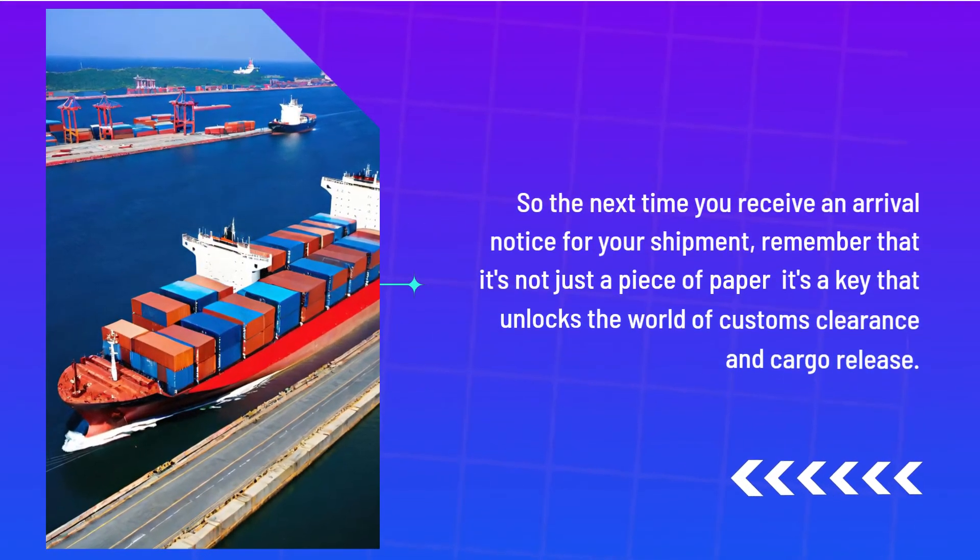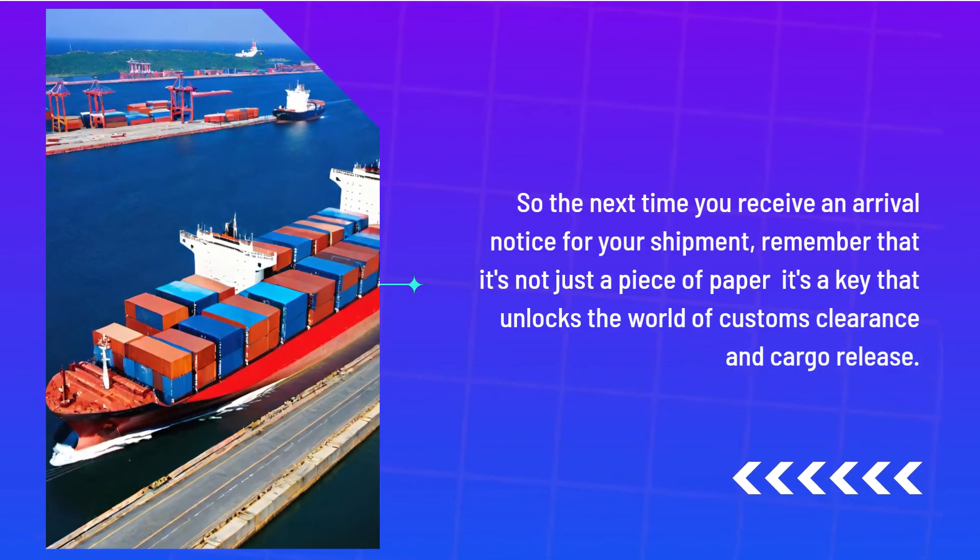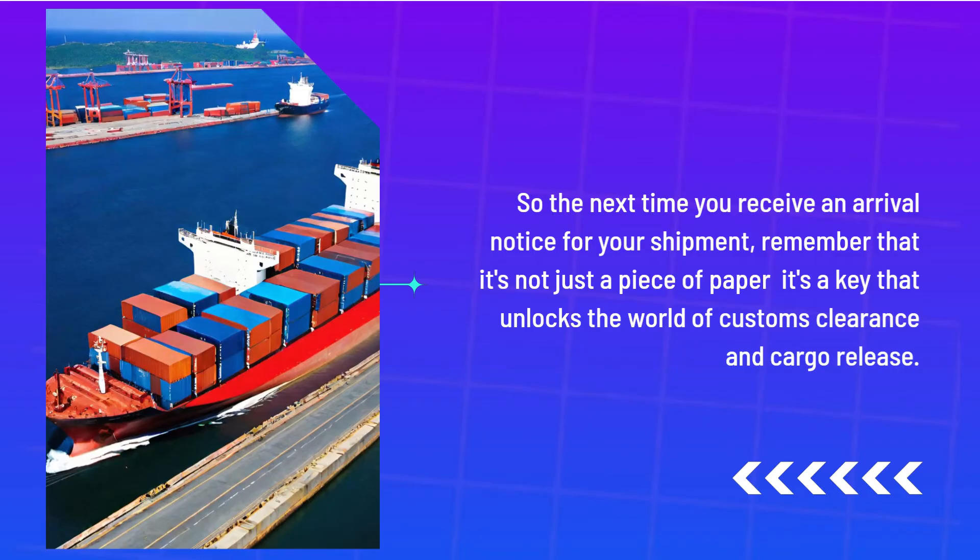So the next time you receive an arrival notice for your shipment, remember that it's not just a piece of paper — it's a key that unlocks the world of customs clearance and cargo release.